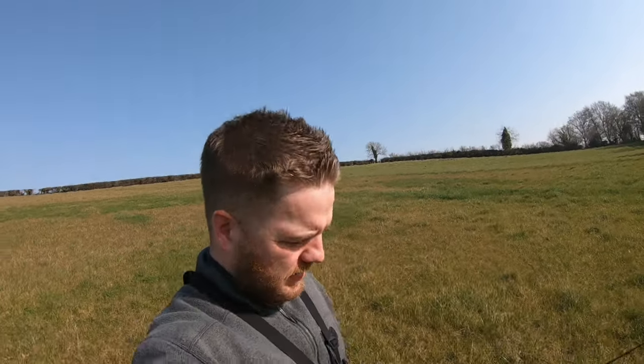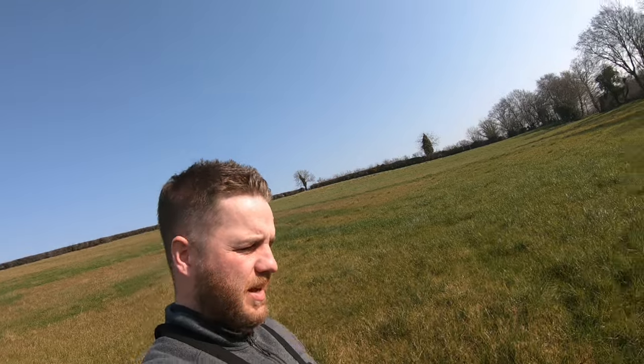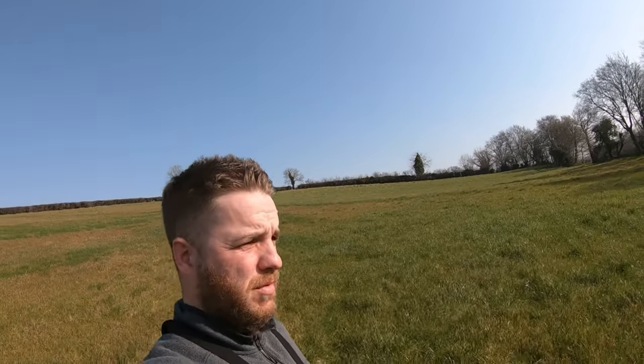Welcome back to another video. It's officially the warmest day of the year and one of the warmest Marches on record. The pike are all spawning now so best give them a rest for a bit. On my lunch break as usual.